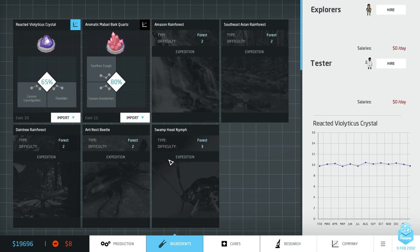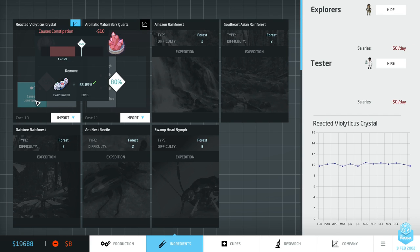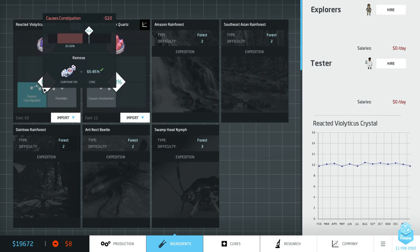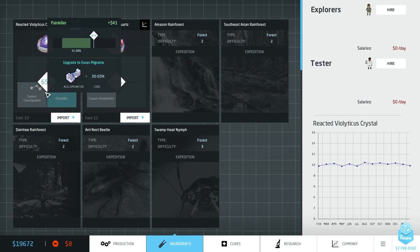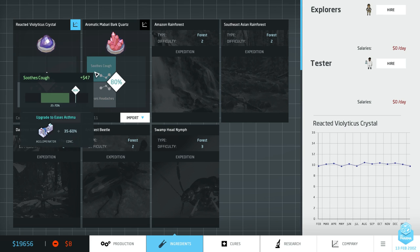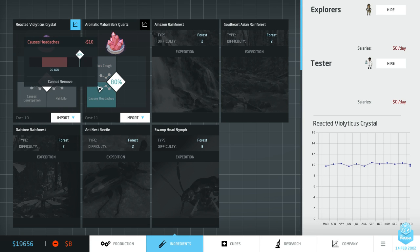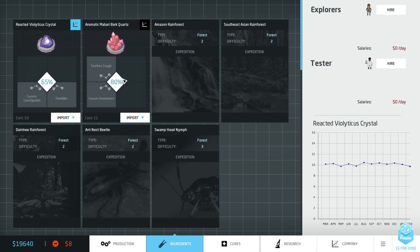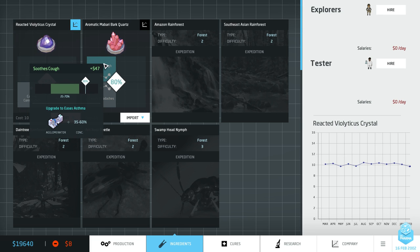Let's get started by jumping to the ingredients tab. What have we got access to? I'm going to have to go a little bit faster than normal because I want to lose less money. Straight away I'm liking the look of this painkiller. That's quite easy to produce. Oh actually cough medicine is going to make me a bit more money. Let's do the cough medicine — I was kind of flicking around between those tooltips quite quickly, you probably couldn't see what I was looking at.